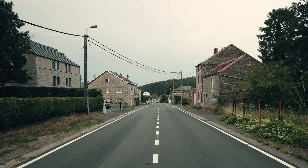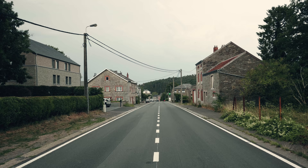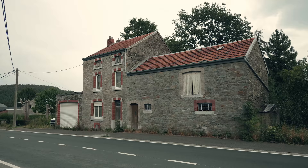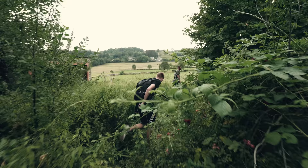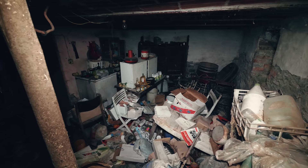Let's begin with a rural exploration in the south of Belgium. On a country road at the entrance of a small village, this old and inconspicuous house is located. At first glance, it doesn't really look abandoned — more like a typical Belgian home somewhere in the countryside. But see for yourself.